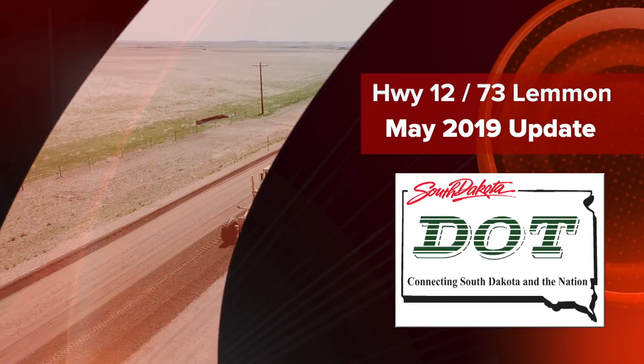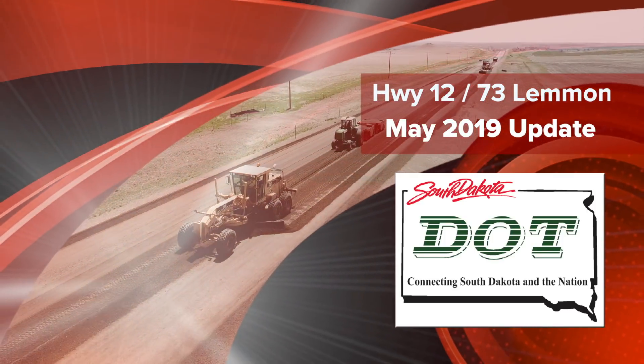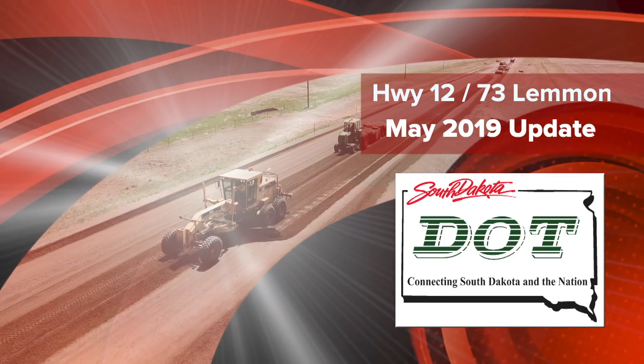This is a South Dakota DOT video update on the improvements to US Highway 12 and State Highway 73 near Lemmon, South Dakota.